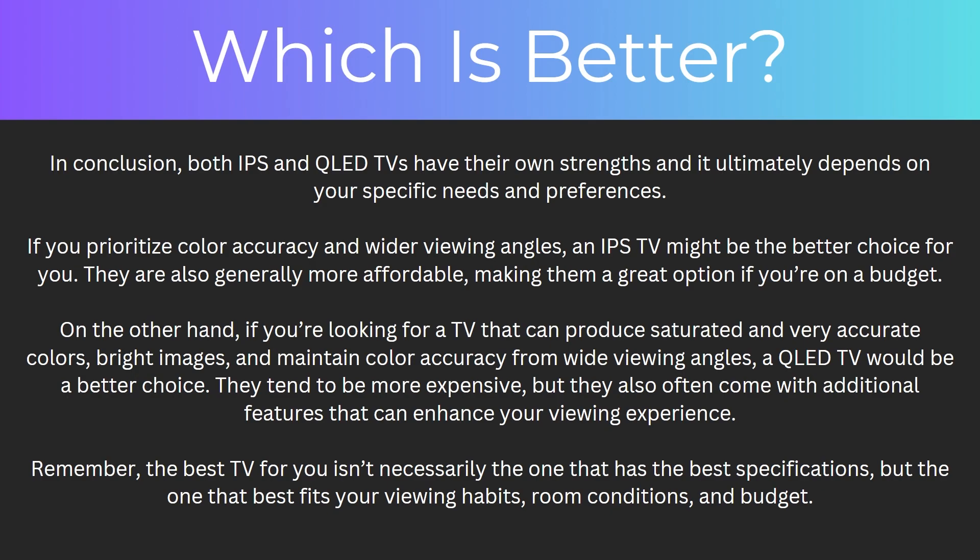So which is actually better? In conclusion, both IPS and QLED TVs have their own strengths and it ultimately depends on your specific needs and preferences. If you prioritize color accuracy and wider viewing angles, an IPS TV might be the better choice — they're also generally more affordable, making them a great option if you're on a budget. On the other hand, if you're looking for a TV that can produce saturated and very accurate colors, bright images, and maintain color accuracy from wide viewing angles, a QLED TV would be a better choice. They do tend to be more expensive, but they also come with additional features that can enhance your viewing experience.